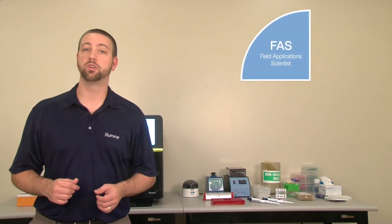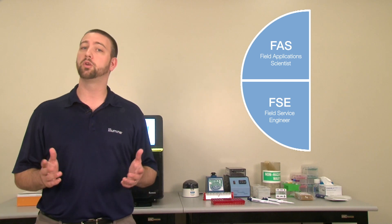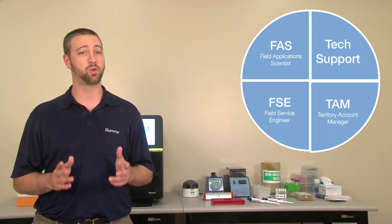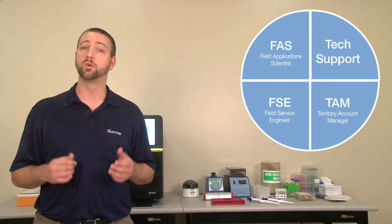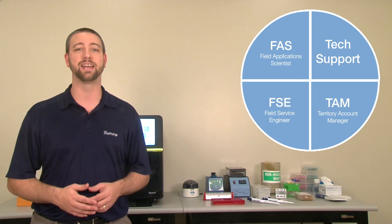You may also be introduced to your local field service engineer or FSE. He or she will usually be responsible for installation of and any needed service on your new system. Along with Illumina technical support, this rounds out your Illumina service and support team. Your support team will work in coordination with your territory account manager or TAM to ensure your lab is able to utilize your new system to its full capacity as quickly as possible.